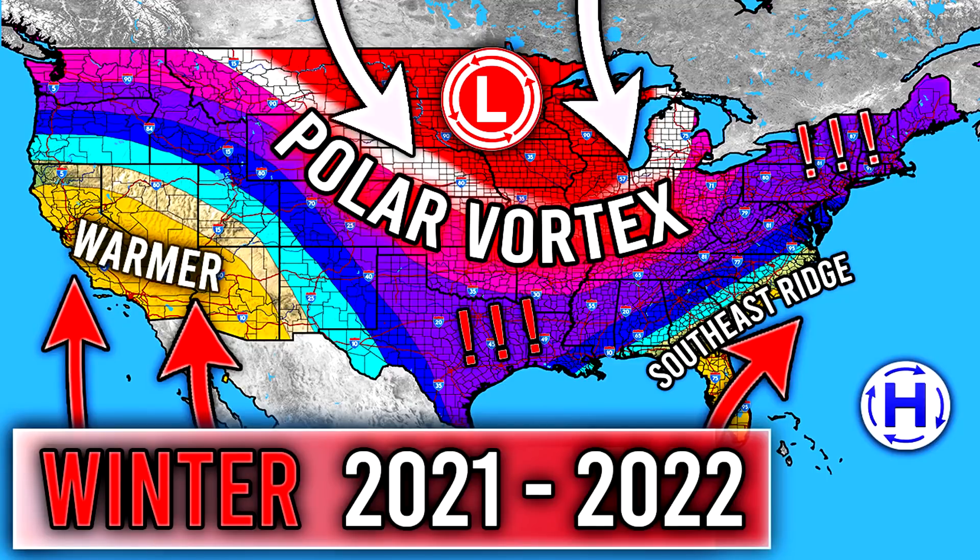All right, hello guys. How's it going? In today's video, we're going to be updating you guys on the Winter Thoughts series. We're just going to be going over all of the things we always go over, except with the updated information.